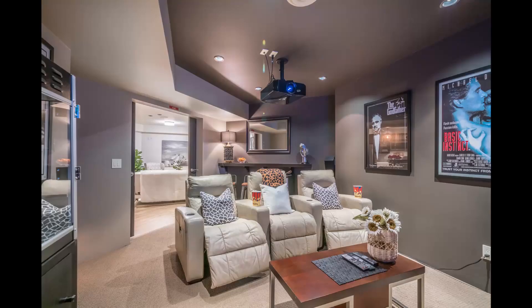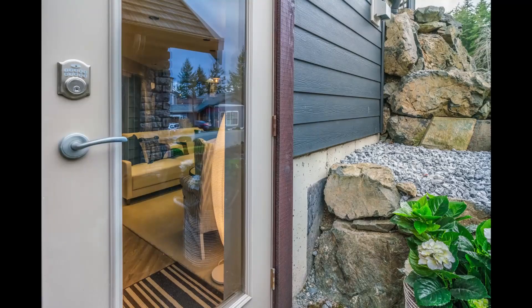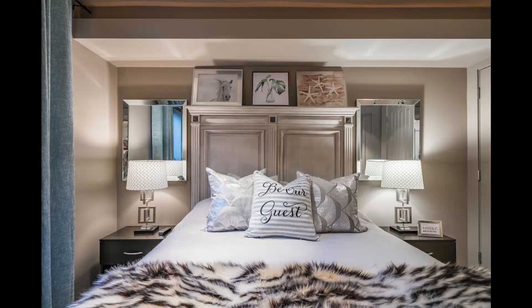This space is amazing to host guests, or it can easily be rented out with its own private entrance. The options are endless.